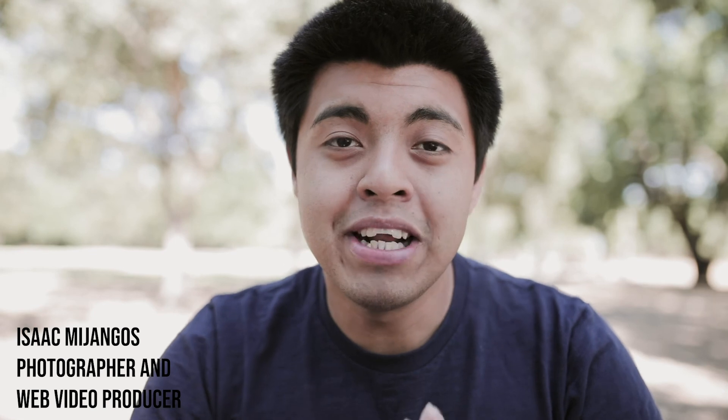What's going on everybody? My name is Isaac Njongos. I'm a photographer and web video producer. In this video, let's talk Canon 85 millimeter and the response video to Peter McKinnon's 85 millimeter, the king of b-roll.